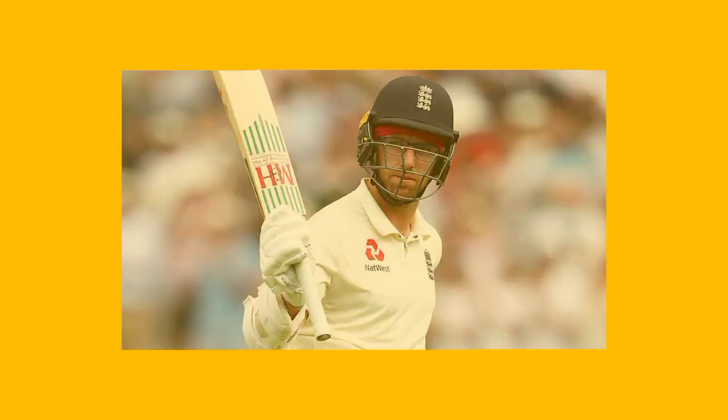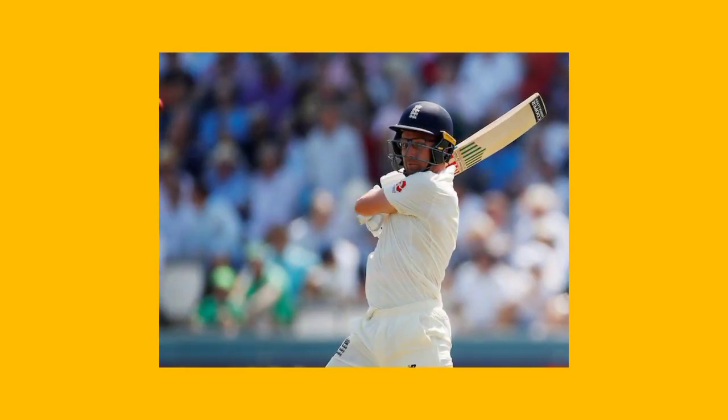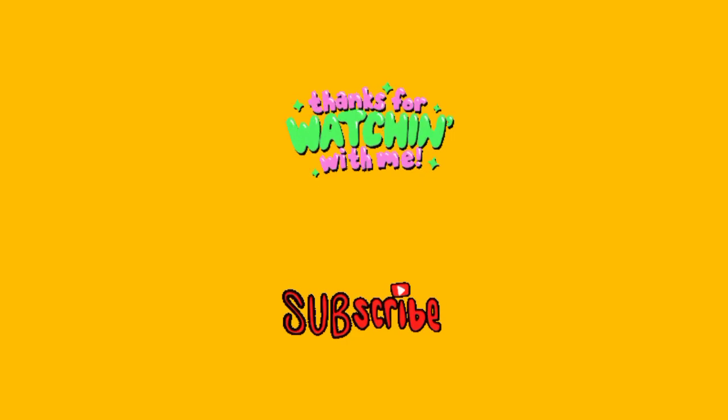Adding one more recent innings to the list — it was Jack Leach for his brilliant 1 not out against Australia in the Ashes 2019, which helped Ben Stokes chase an unbelievable target. So that's it from the video, I hope you liked it. Please like, share, and subscribe to my channel to get more videos like this.